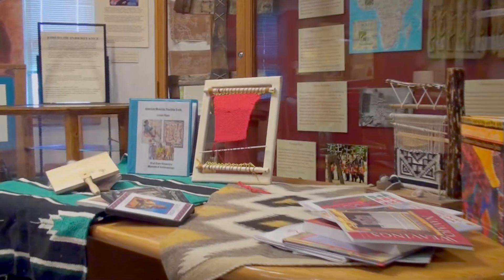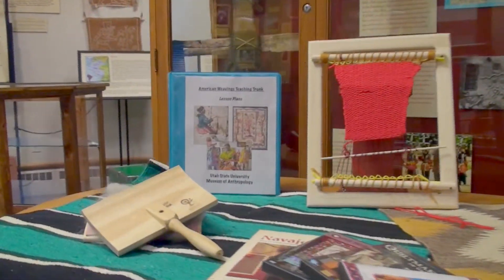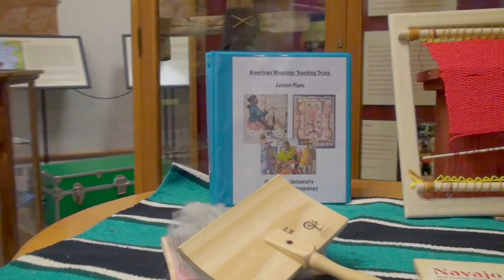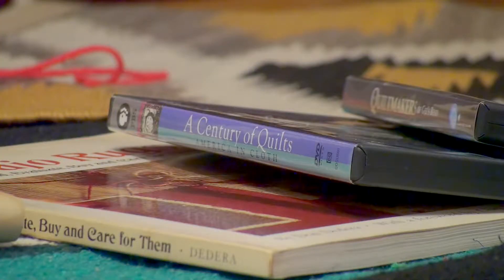In this trunk, you will learn about Native American weavings, as well as patchwork and quilt work in the craft that's still alive today. This teaching trunk comes with DVDs and documentaries.